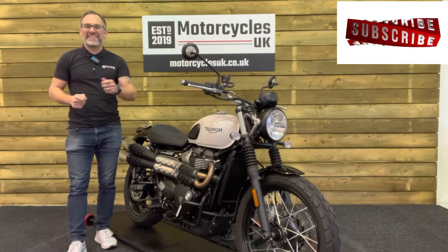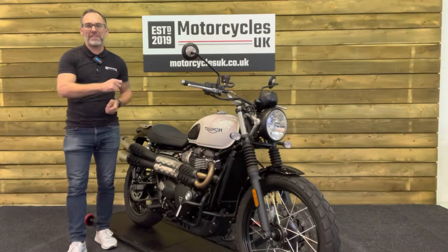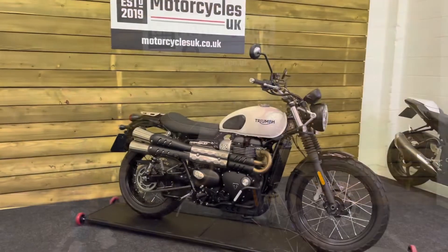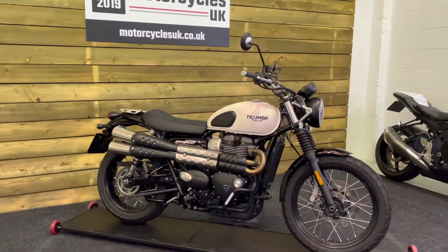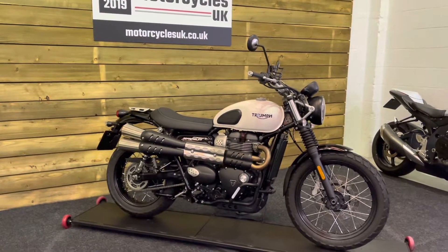Hi and welcome to Motorcycles UK. Today I'd like to show you a short video on this absolutely cracking Triumph Street Scrambler. Here we have a Triumph Street Scrambler — this is a 2019 bike on a 19 plate with just 2,548 miles.